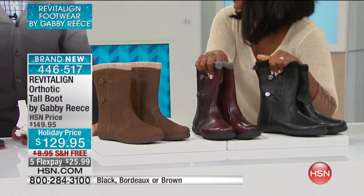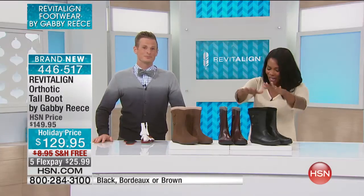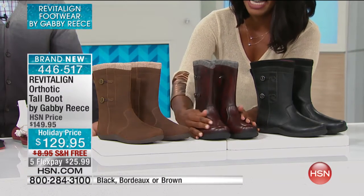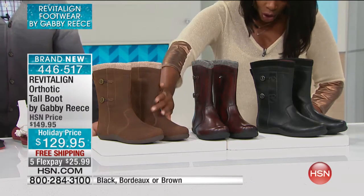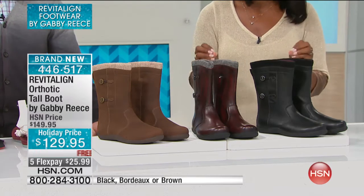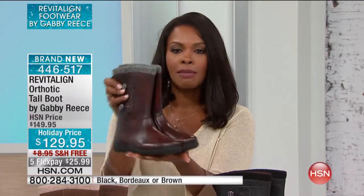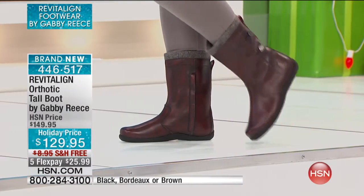I really like these. They come in either black, we've got them in this Bordeaux — how amazing is this? — and then we also have them in brown. These are all genuine leather, all water repellent. My favorites are the Bordeaux, the most limited of the three, and they come in sizes six to twelve, including half sizes.